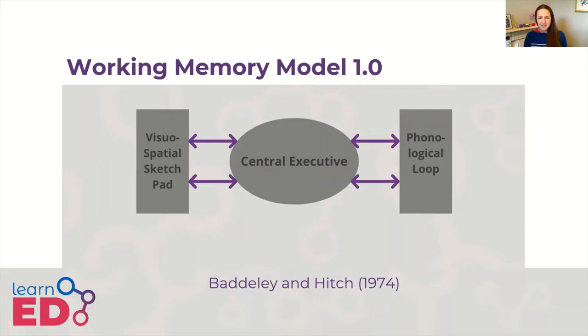The second slave system is the visuospatial sketchpad, originally called the scratchpad, which unsurprisingly holds visual information. For example, if you see someone and then are asked to describe them, you would rely on this system. Or if asked how many windows your house had, you would use this system to hold the visual information in your mind whilst you worked it out. Logie in 1995 then split this into the visual cache, which stores the visual data, and the inner scribe, which records the arrangement of objects in the visual field.